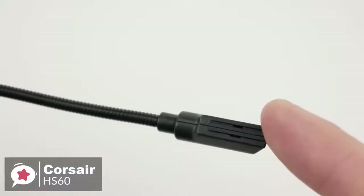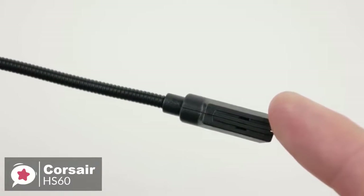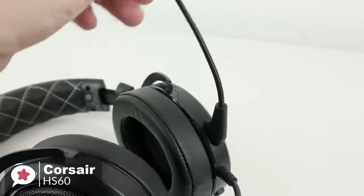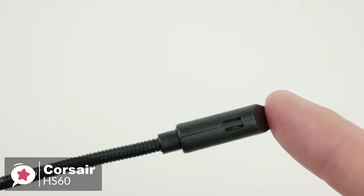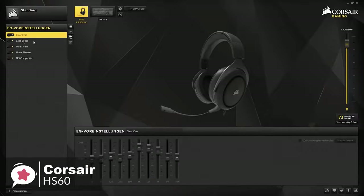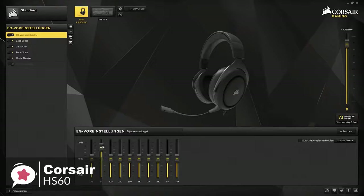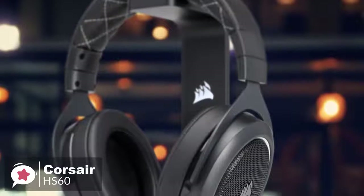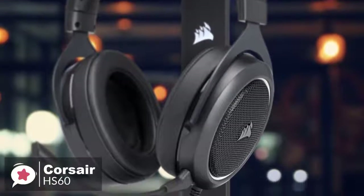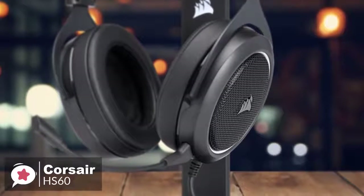The Corsair HS60 comes with a detachable unidirectional noise-canceling microphone, and the quality of the microphone is actually very good for such a low price. The noise-canceling works quite well, as it will cancel out most of the background noise on your side. To conclude, the Corsair HS60 is a great gaming headset that offers more value than most competitors in a similar price range. With excellent build quality and audio performance, we think it's an ideal choice for the Xbox One user, and is one we would recommend.